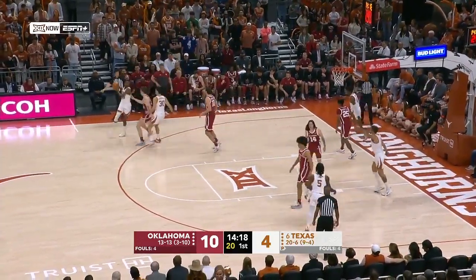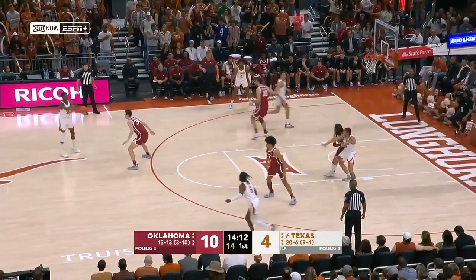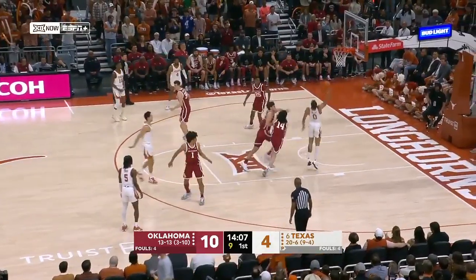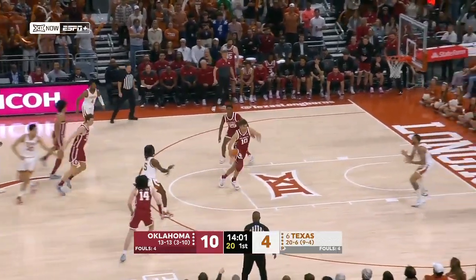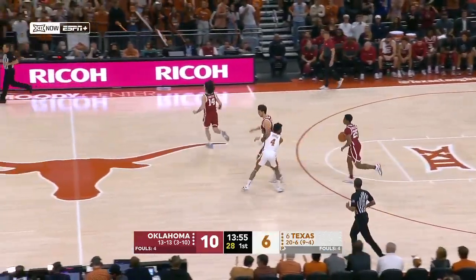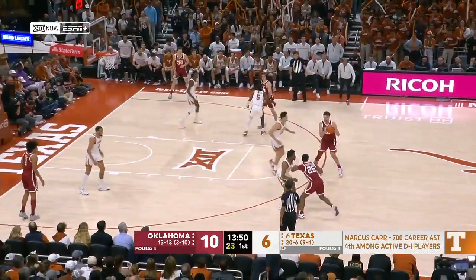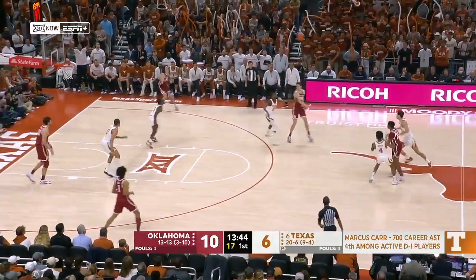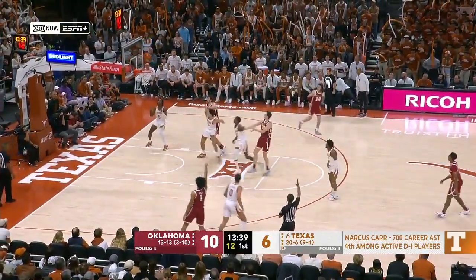What's Texas best at offensively? They're best when they're moving, especially those bigs, because they don't really post up a lot except for Timmy Allen. Brock Cunningham with the ball, gives it up to Allen, Allen can't get it to go, and Brock Cunningham tips it back — they pay it off. It's a killer for Oklahoma because it was a really good first shot possession defensively. Just a broken play regains possession for Texas. And with that assist, Marcus Carr now has 700 career assists — one of just four active players to reach that mark.